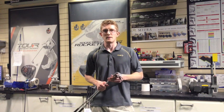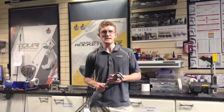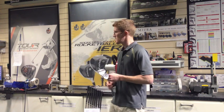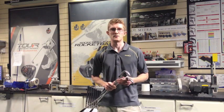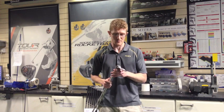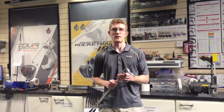We're here in our workshop — this is where we carry out all of our custom fitting and club repairs. The reason I wanted to talk to you today was to really discuss the importance of bounce when you are in the process of selecting the right wedge.